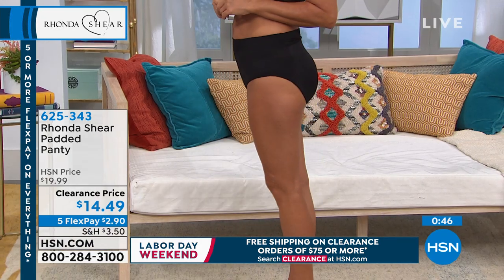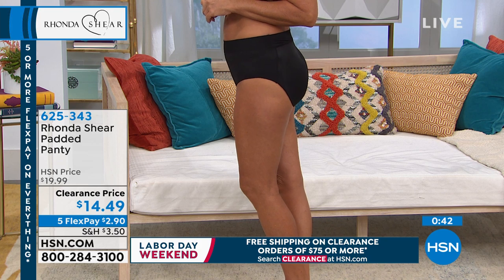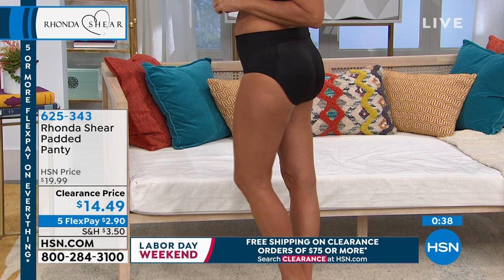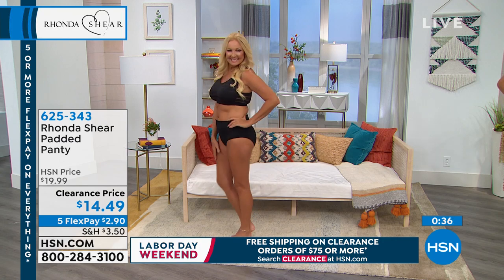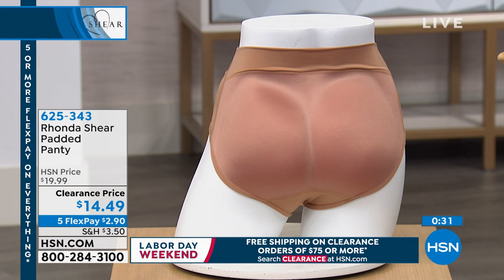Any tips on sizing? Because it is going to add some padding to your pants. The way Rhonda designed it, just shop it like you would shop yoga pants. If you would traditionally wear a medium or large yoga pant, shop it that way — extra small, same thing.